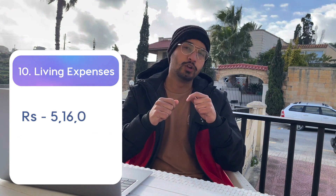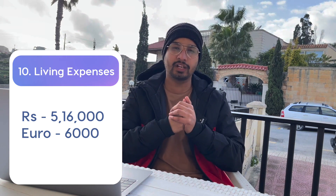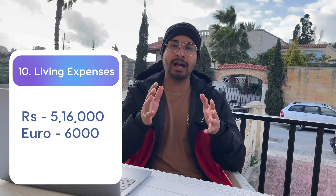Assuming public university tuition fees of €1,500 on average, the next cost is living expenses. The Italian government states that one student's living expenses for an entire year will be around €6,000. That converts to approximately ₹5,20,000. Divided over 12 months, that works out to around €500 per month, which includes food and accommodation.